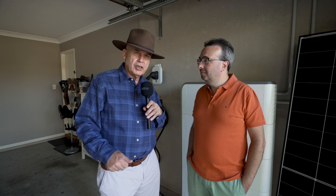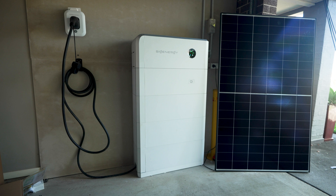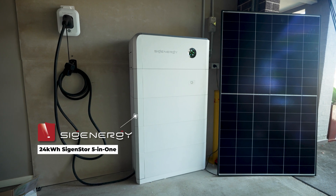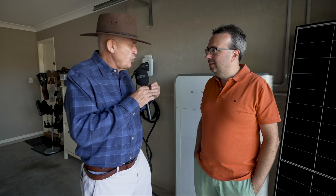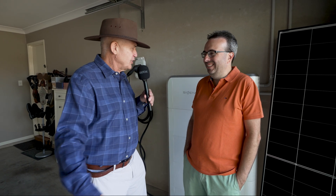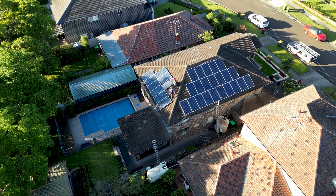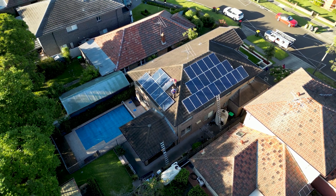I'm here with John, the owner of this brand-new system, and I'm a little bit jealous — I have to find a way to get one myself. This is really the cutting edge now. Did you know that's what you wanted, or did the sales guy explain it to you — are you a bit of a nerd who researched the whole thing? Well, we've had solar panels for a while — we had eight kilowatts that we put in about 10 years ago.